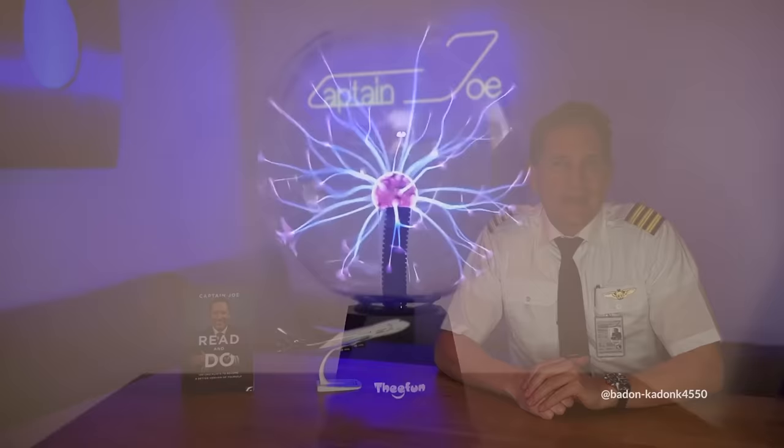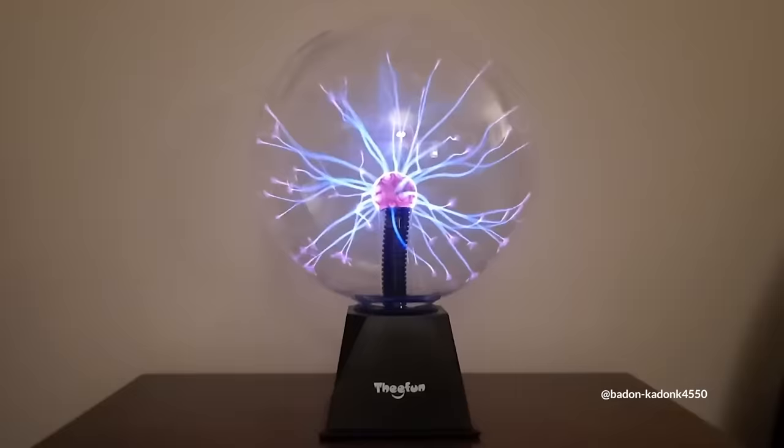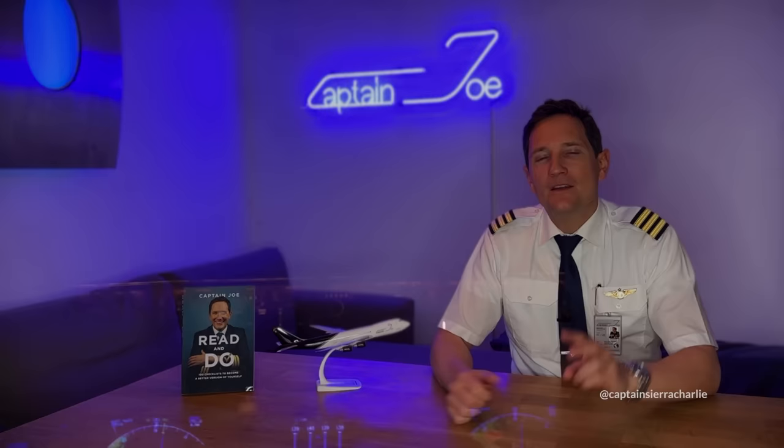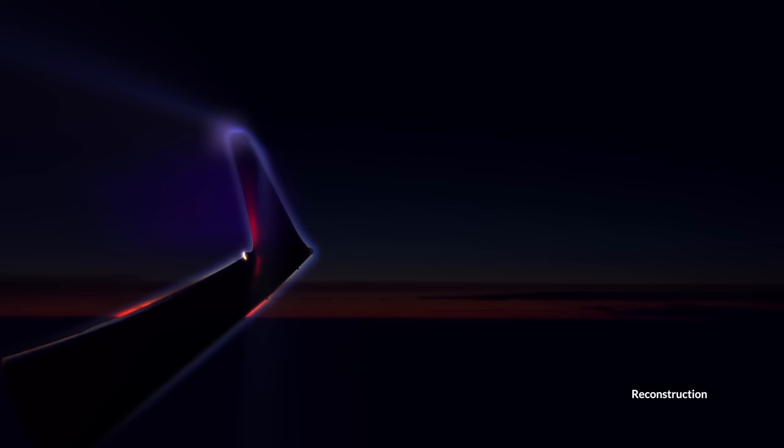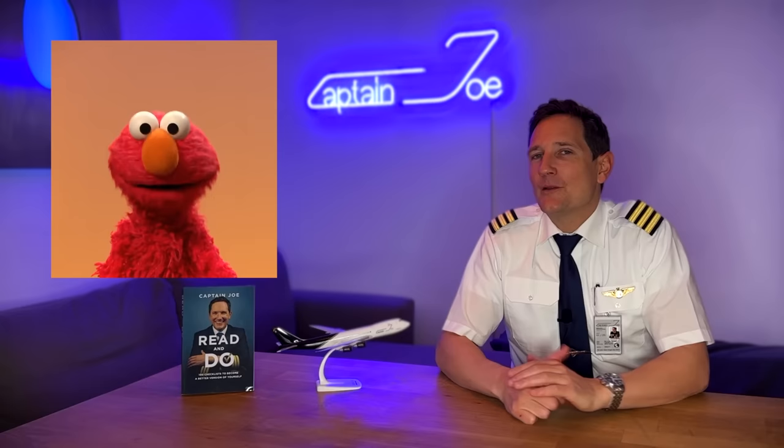Do you remember those plasma globes we used to have in the 80s and 90s? Something very similar looking can happen when flying an aircraft near or in between two thunderstorms, causing visible lightning on the cockpit windshield and wing tips. But before we get into that, let's see where this all originated and where it got its name from. And no, this Elmo has nothing to do with it.